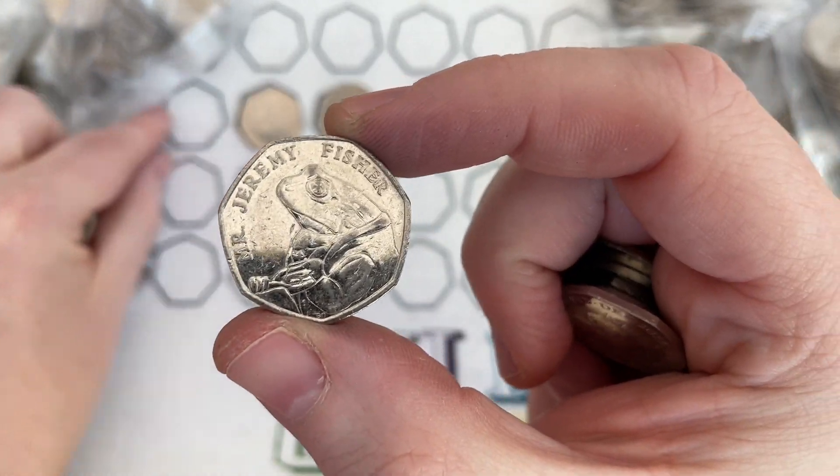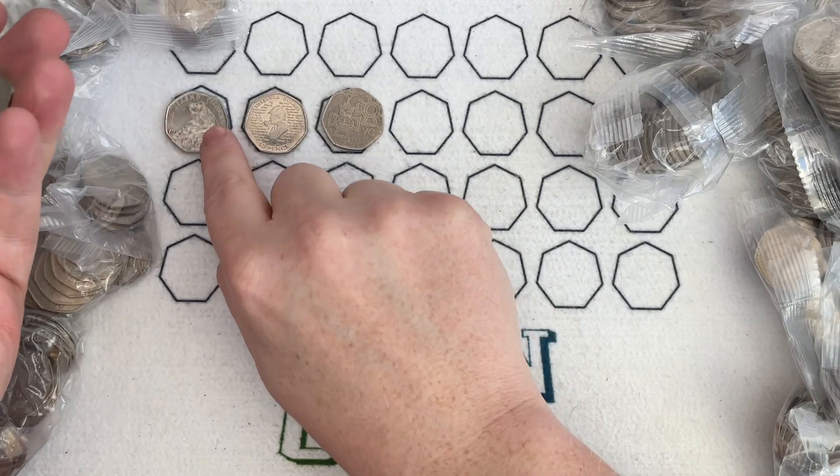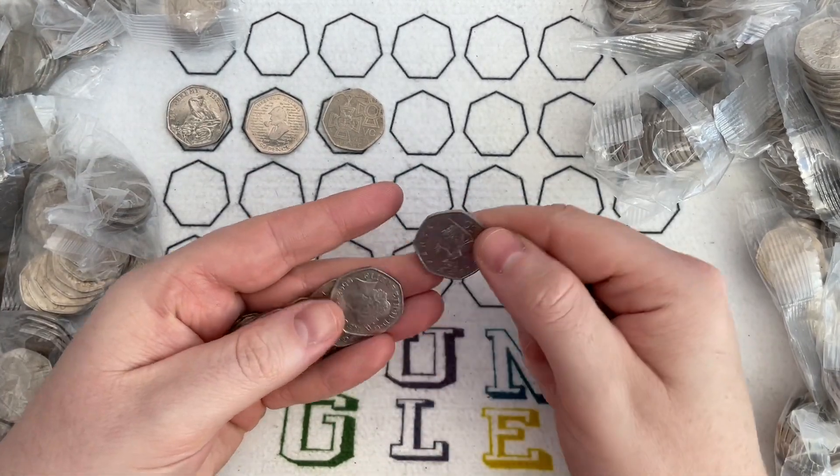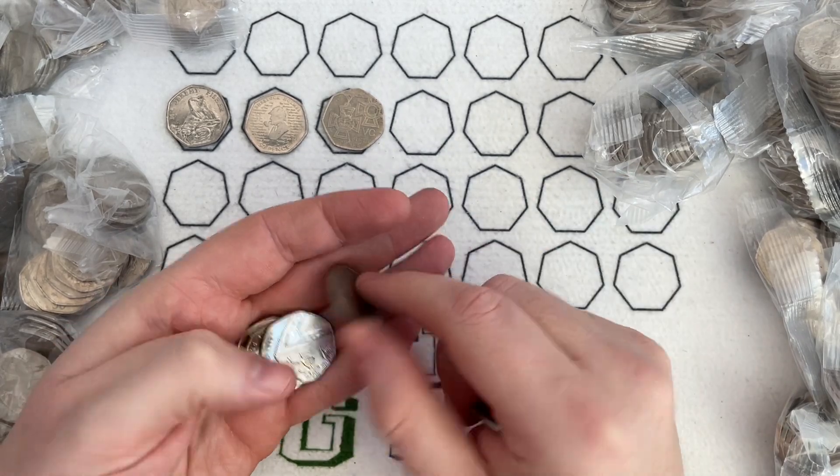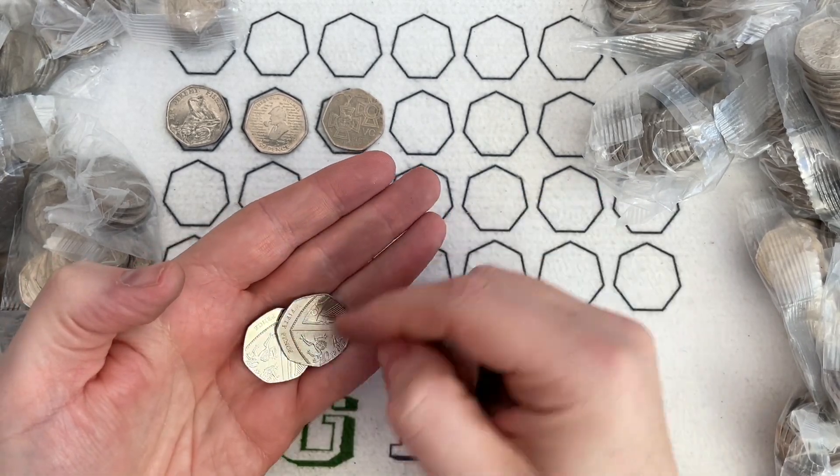Jeremy, Jeremy, Jeremy — Jeremy the Toad. Let's see what we can find. So far it's been pretty...